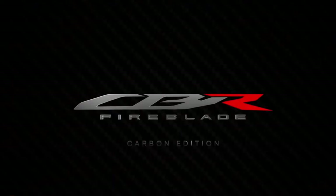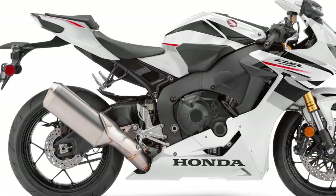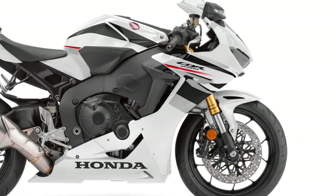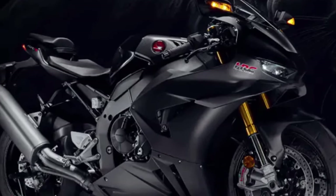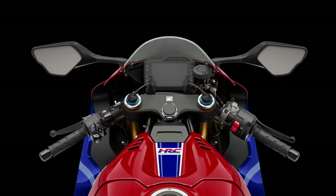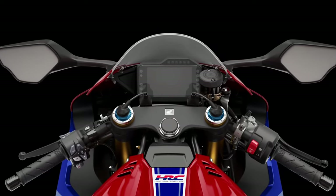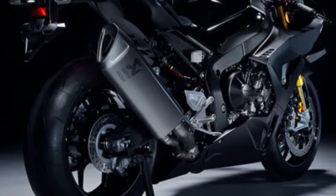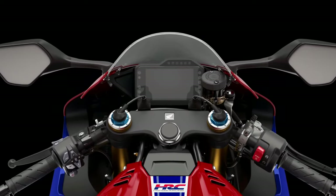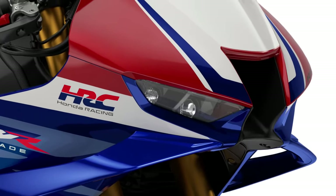The 2025 Honda CBR1000RR Fireblade SP represents the pinnacle of Honda's sport bike engineering, designed to deliver uncompromising performance on both the track and the street. This model builds upon Honda's rich racing heritage and incorporates cutting-edge technology to offer riders an exhilarating and precise riding experience. Here's a detailed overview of what makes the 2025 Honda CBR1000RR Fireblade SP a standout in the superbike segment.